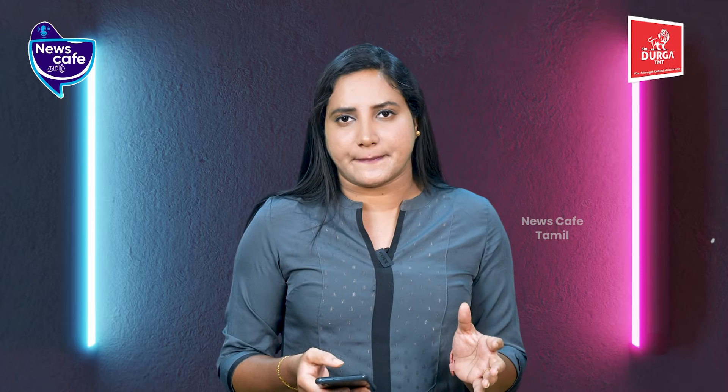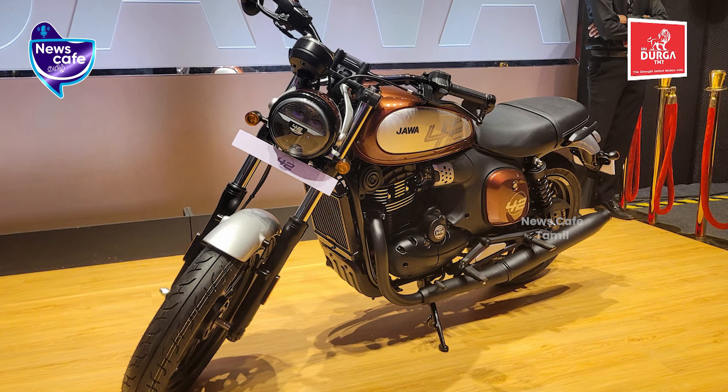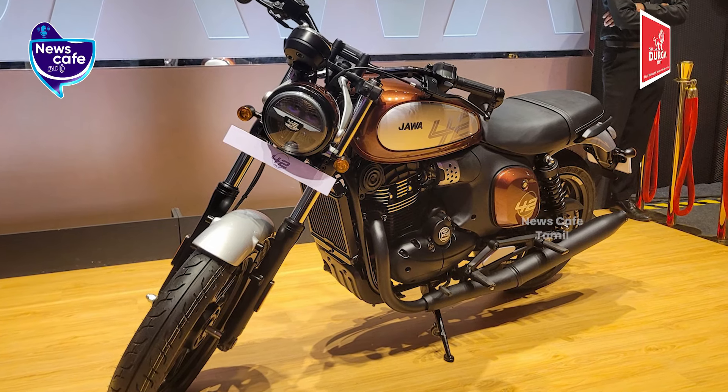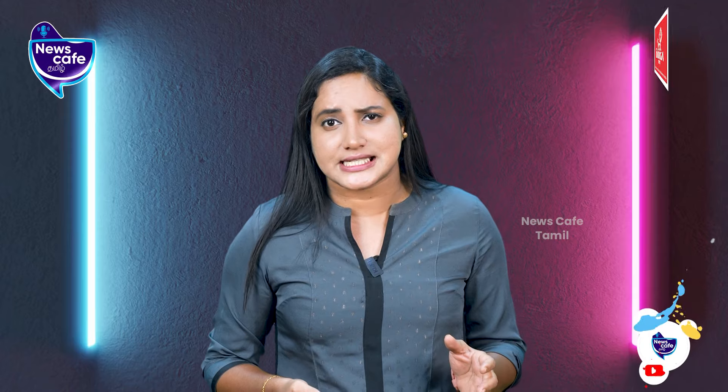Looking at the mechanical parts: it uses a double cradle frame. The Jawa 42 FJ has triple pinion wheels at around 50mm. There is a subframe as well. The ground clearance is 178mm. It sits in the 350cc segment alongside bikes like the Royal Enfield 350cc range.